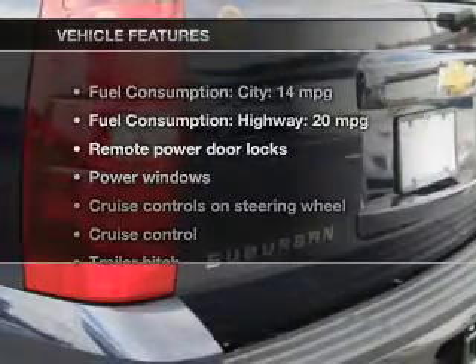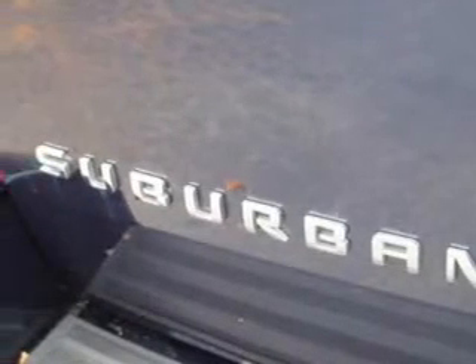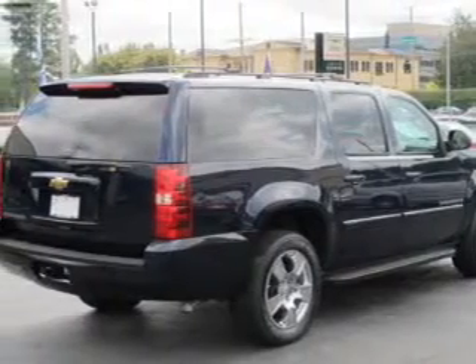Enjoy these notable features included in this vehicle: keyless entry, power door locks, power windows, cruise control, Bluetooth wireless, a DVD system, and an AM-FM stereo with a CD player.